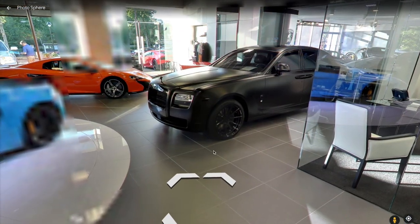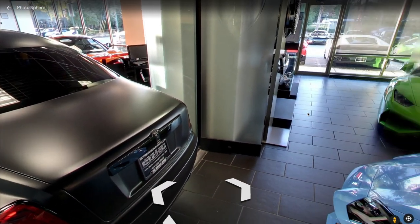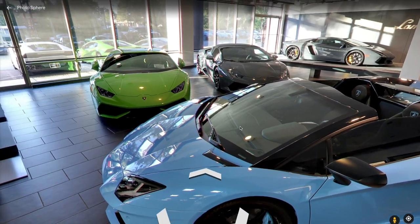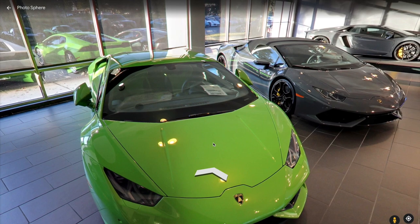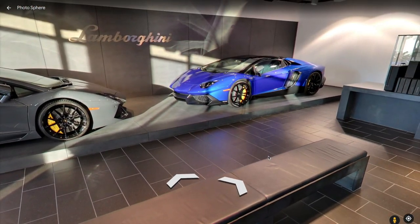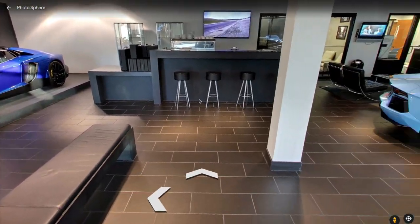We'll move to the last area of the dealership, which is the Lamborghini area. I didn't want to bypass this beautiful matte black Rolls-Royce Ghost without mentioning it. As we turn around, there's a super awesome Aventador Roadster right here. This blue just pops, and the black accents look amazing. We're also met by a Lamborghini Huracan in green — a Lamborghini Huracan Spider with the convertible roof. And then there are two more Lamborghini Aventadors: one looks like a Roadster and one looks like a coupe.